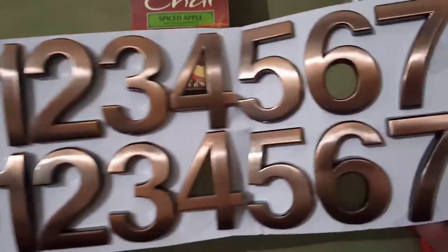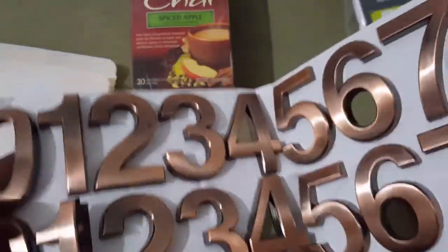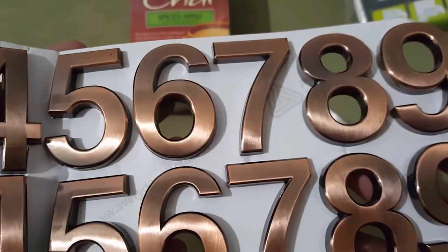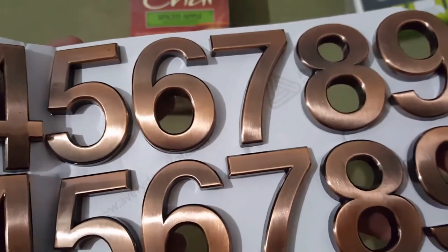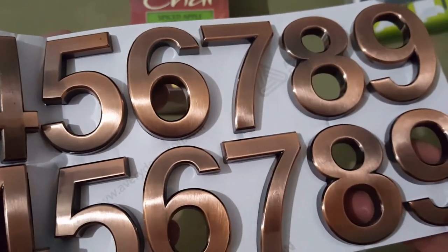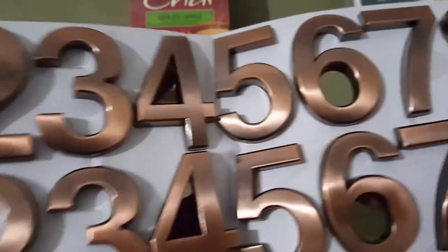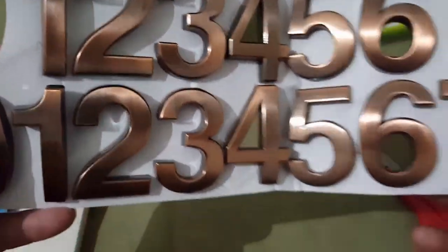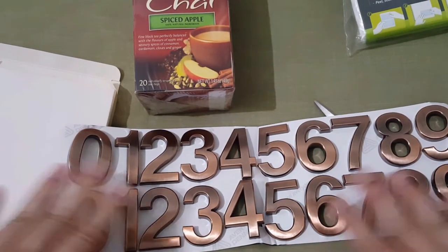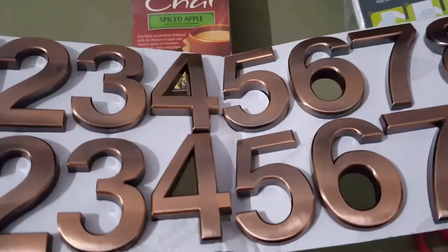I got some stickers and aren't they a pretty color! Nobody can find my house — every time I order something they always pass the house up. Kroger's is the worst because I'm usually out there waiting and they always pass my house up, go all the way down the street and then have to turn around and come back. So I'm gonna put these letters out there. There are two sets so I can probably put the address on there twice in two different places.